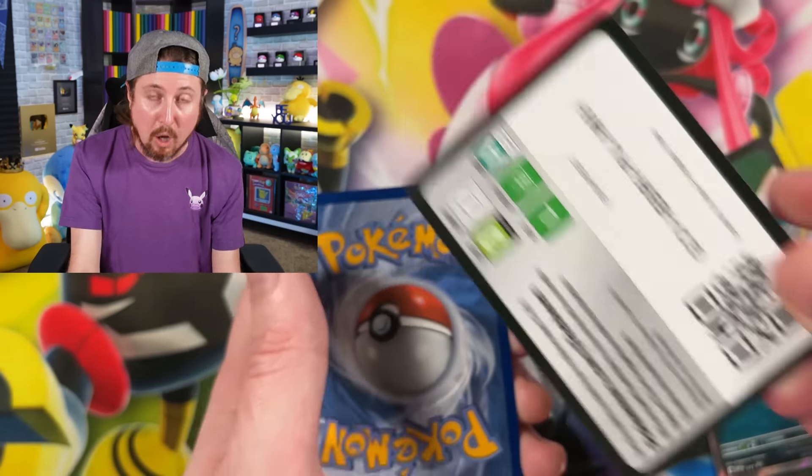The Elite Trainer Box is going to retail for $49.99 MSRP, and then the three packs are going to be $48 basically, all three of them together. So you do save about $2 going the route with the three packs.